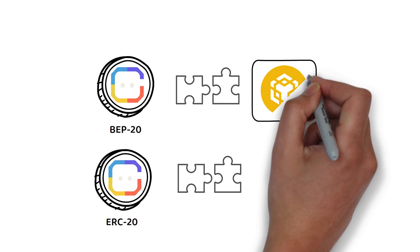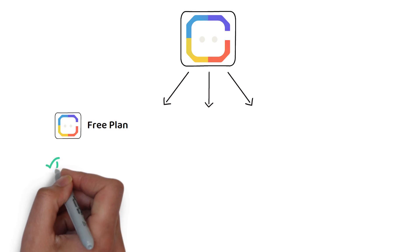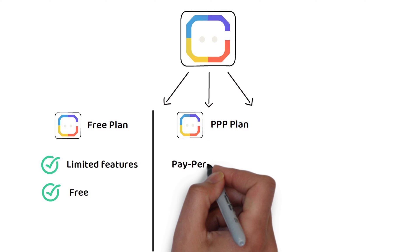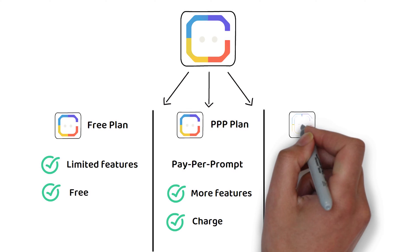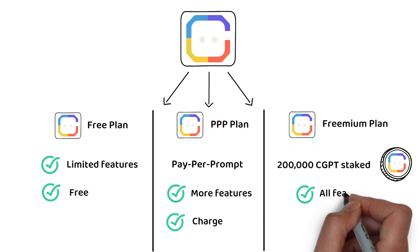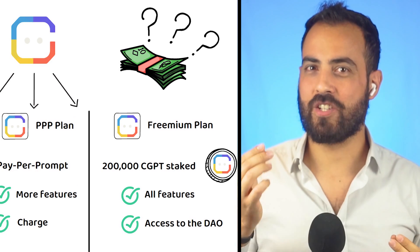ChainGPT offers a three-tier plan for both users and developers. The first and easiest plan is the free plan — limited features but no price tag attached. Second, there is the PPP plan, meaning pay-per-prompt, which offers access to more features and charges a set per-prompt fee. Finally, the freemium tier: those with over 200,000 CGPT tokens staked to the network get access to all the features of the PPP plan and also access to DAO governance. But what exactly are you paying for, and what makes ChainGPT unique?